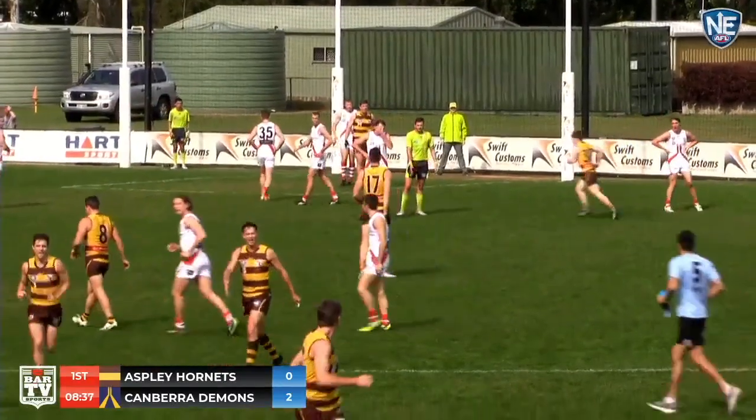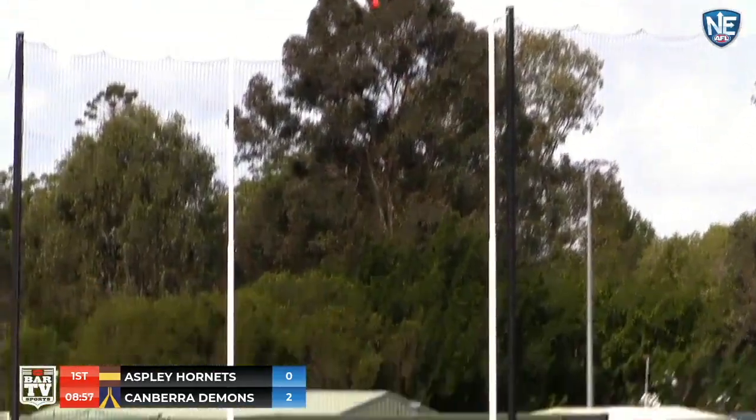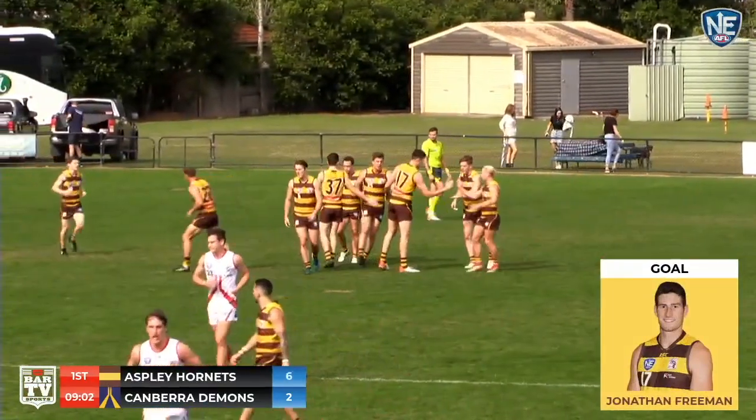About 10 metres out, slight angle — should be a soda for the big man. We'll follow it in on Niefel TV. Freeman on the right foot, strikes it very well. Hornets first on the board as far as goals are concerned here at Voxon Oval.